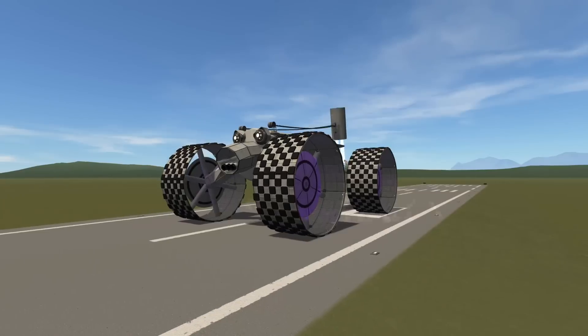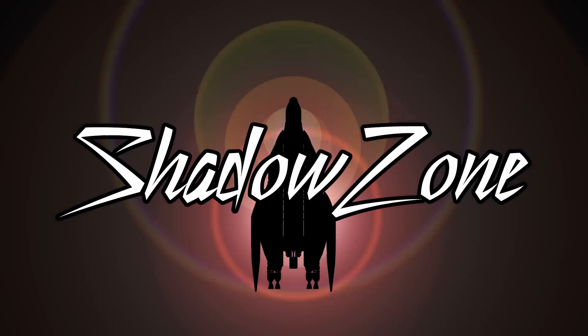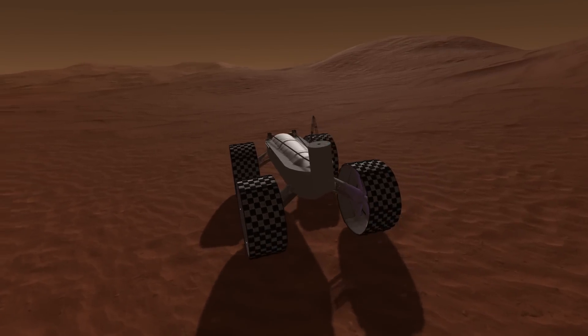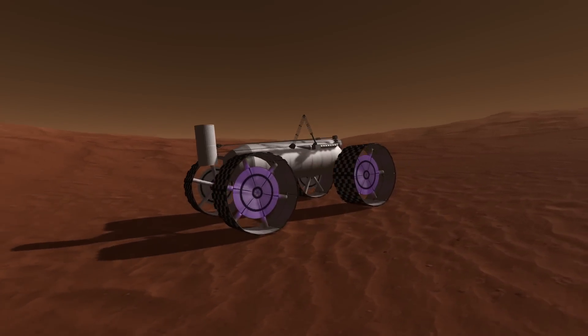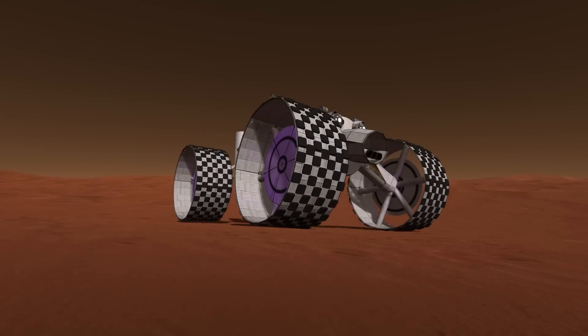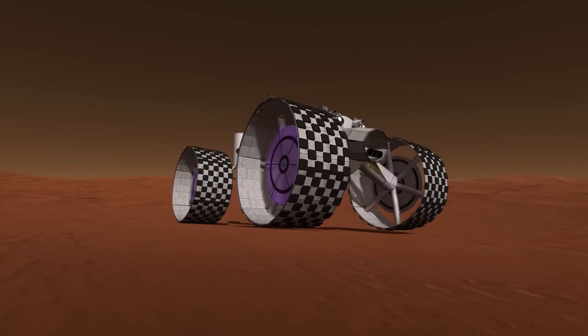It's hammer time! Hello everybody and welcome! This is probably the largest rover anybody ever got to Duna, and it's not only the largest — it's probably also the most insane at that.